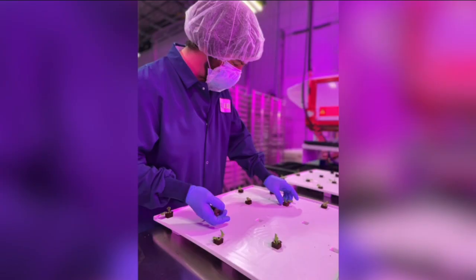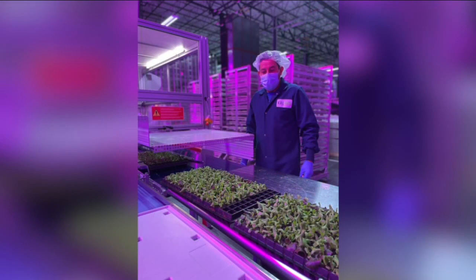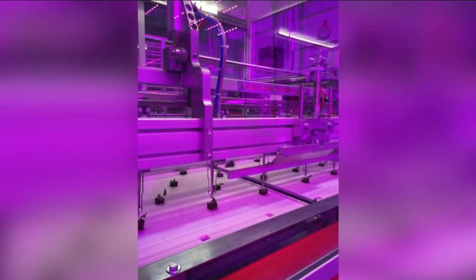traditionally grown leafy products. The Calera farm is expected to grow 2.5 million pounds of leafy greens and 50,000 pounds of microgreens per year. You can find Calera greens in King Soopers and Walmart stores in the next week or so.